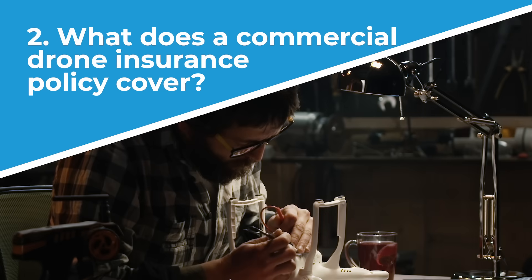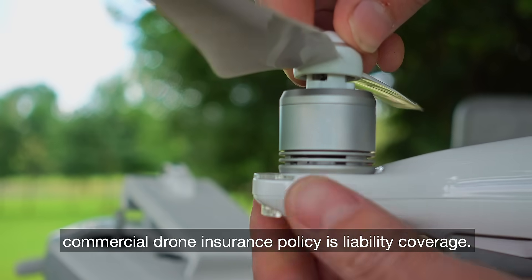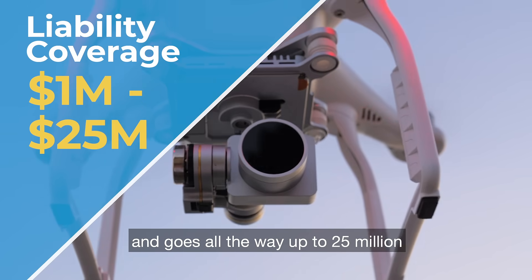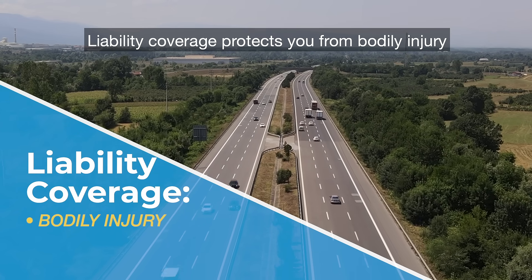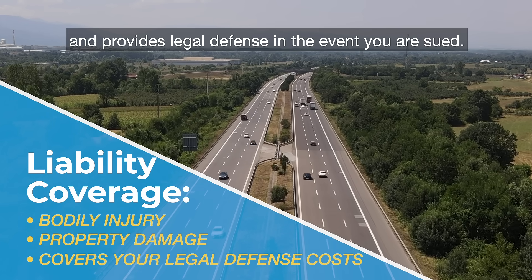Number two, what does a commercial drone insurance policy cover? The main coverage on every commercial drone insurance policy is liability coverage. This coverage typically starts at one million dollars and goes all the way up to 25 million depending on your job site requirements. Liability coverage protects you from bodily injury and property damage and provides legal defense in the event that you are sued.